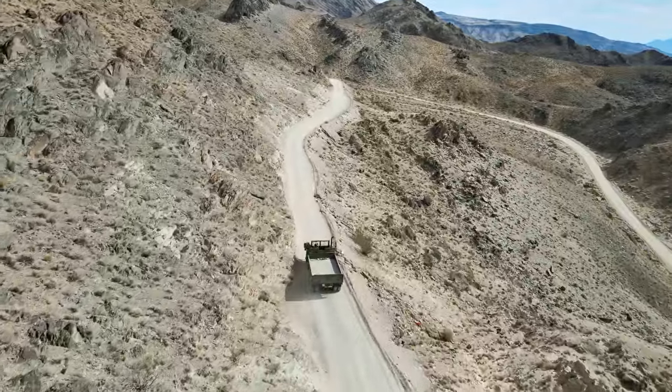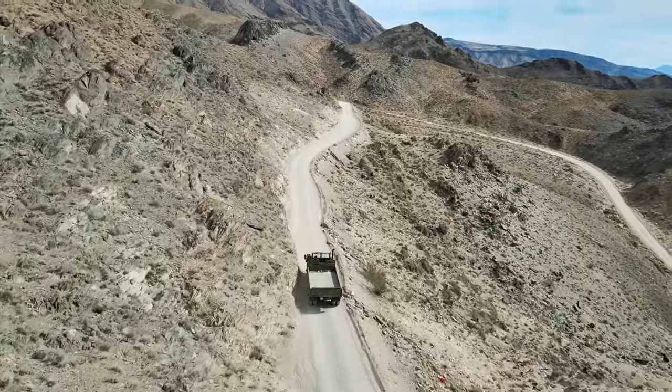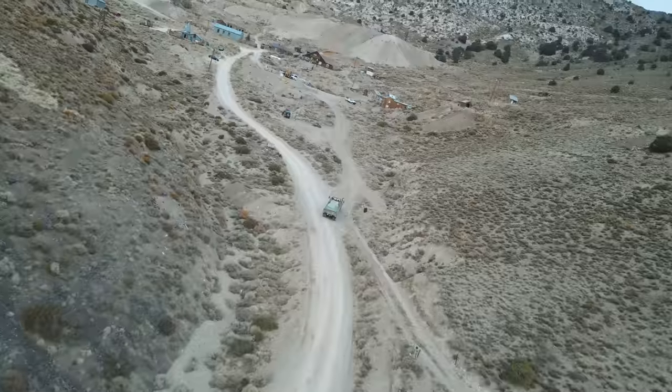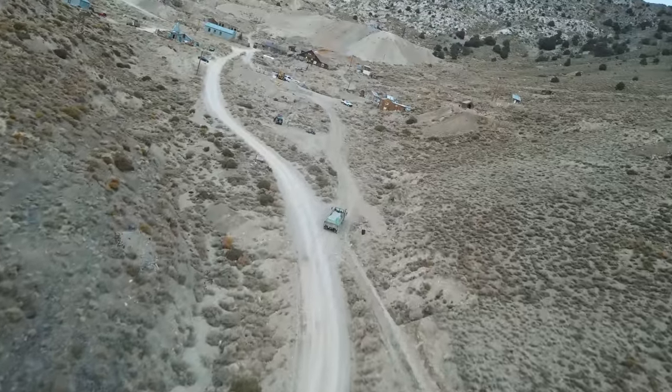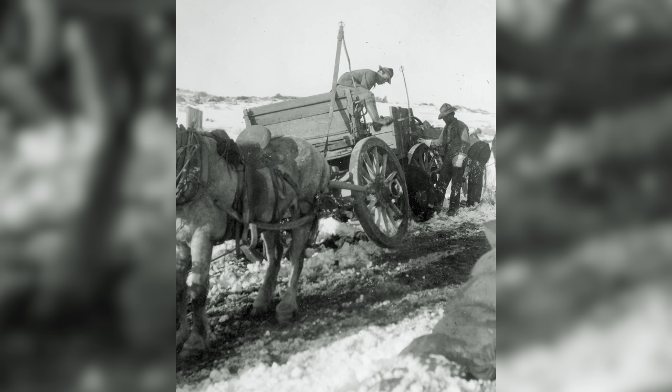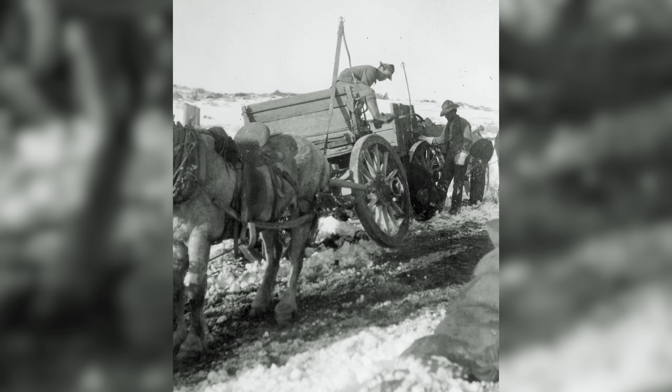Each run down the hill still feels long, and moving everything from the bottom to the construction site still takes more time than I want. But whenever I get frustrated, I try to remember that this whole town was built by mules. If they could do that 150 years ago with the resources they had, we can certainly do it today with this beast of a truck.